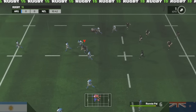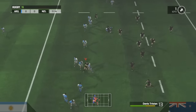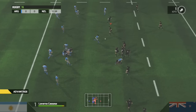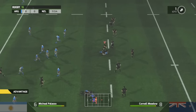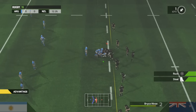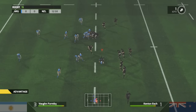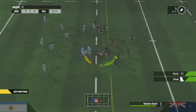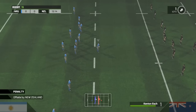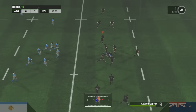The ball is shipped on. It's advantage Argentina. He tackles. They don't like it, but it's a penalty. I think it might be the assistant referee who's flagged for that offside.